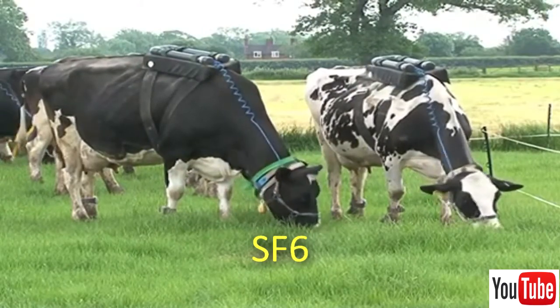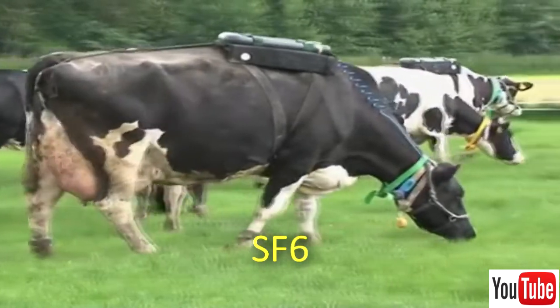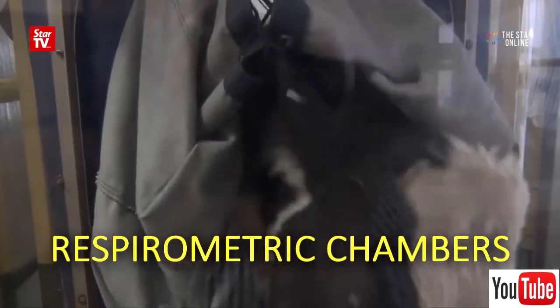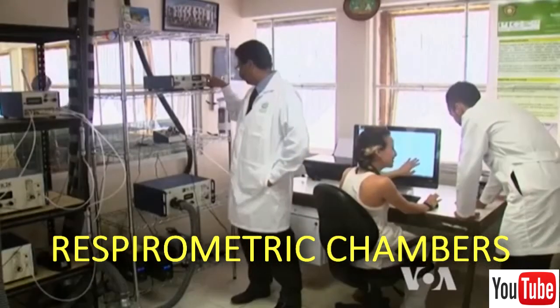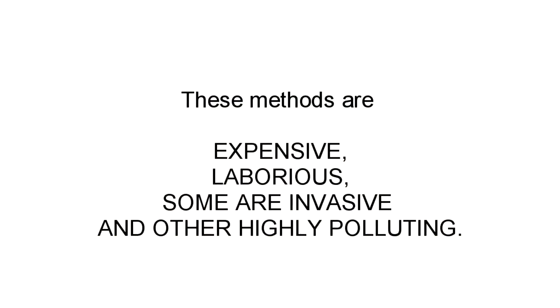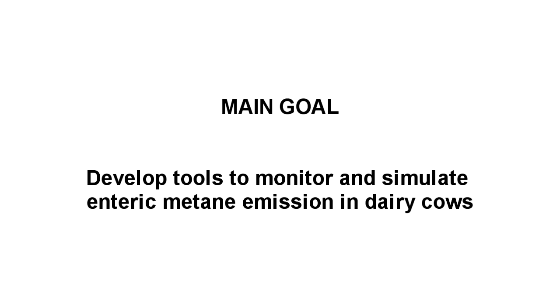Another method is the Sulphur Hexafluoride tracer technique, in which samples of exhaled air by cows are analyzed to estimate daily methane production. On the other hand, respirometric chambers are accepted as the most accurate methodology. These chambers are hermetically sealed spaces where methane produced by cows is quantified by infrared analyzers. These methods are expensive, laborious, some are invasive, and others highly polluting. Therefore, it is interesting to develop simpler technologies with acceptable precision to estimate individual methane emissions quickly and inexpensively.